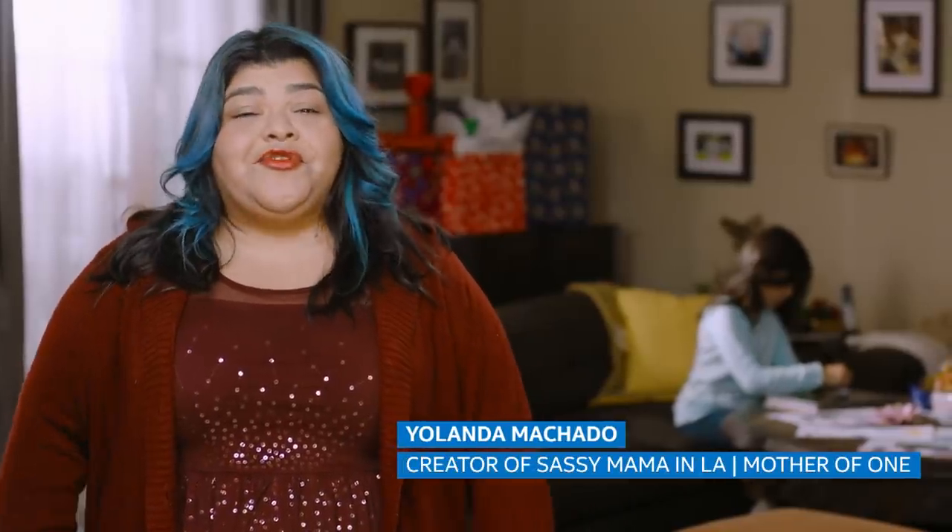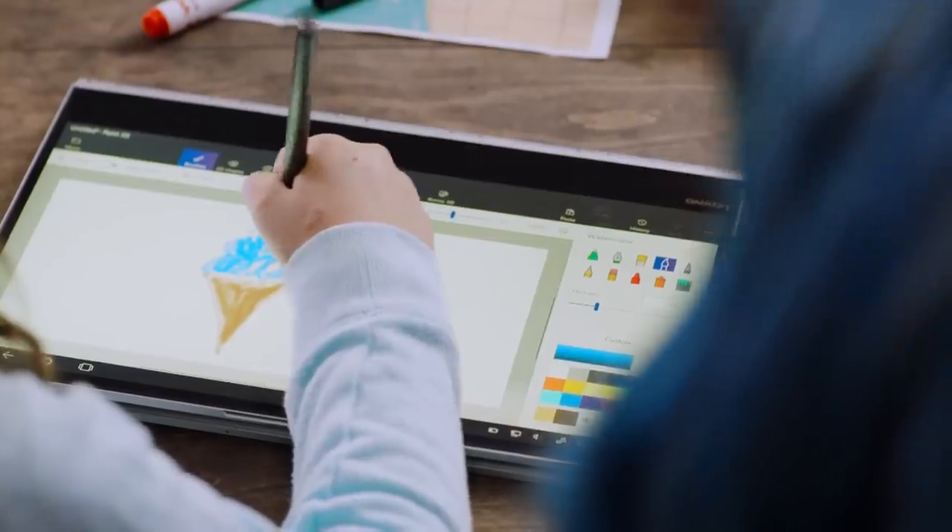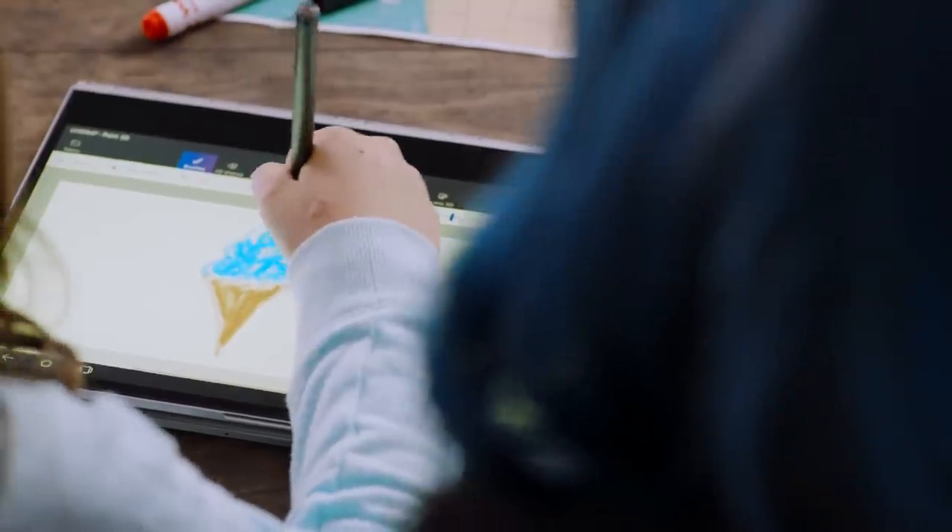Artistic kids can expand beyond their usual pen and paper. Instead, encourage them to explore their passion by giving them a new laptop, which they can use to create art in a fresh medium.